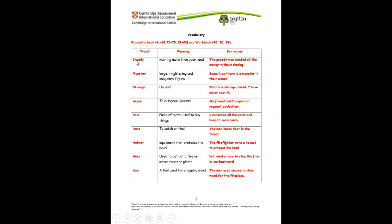For example, here we have the first word: greedy. Greedy means wanting more than you need. And then let's make a sentence with greedy: The greedy man wanted all the money without sharing. Now let's go ahead and look at the other words.